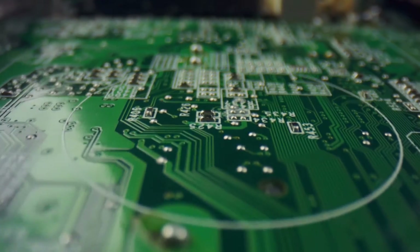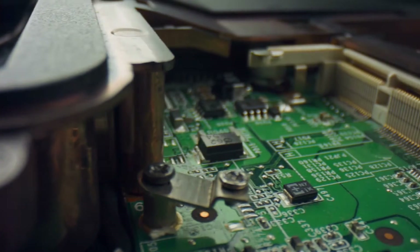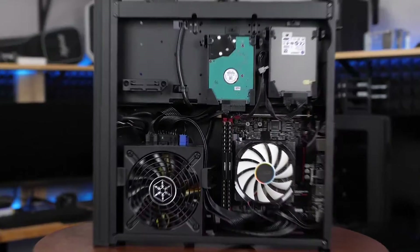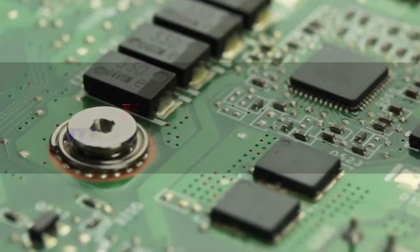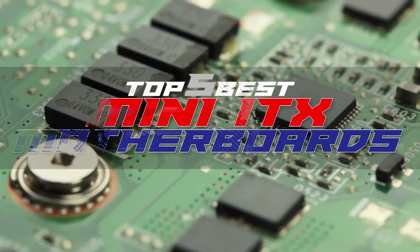Hello everyone! Modern problems need modern solutions, they say. And for present-day problems, the Mini-ITX motherboards make for the perfect solution as we strive to achieve greater functions from a smaller PC. There are a number of options in the market, which makes it difficult to choose the best one. In this video, we compiled a list of the top 5 best Mini-ITX motherboards on the market today.